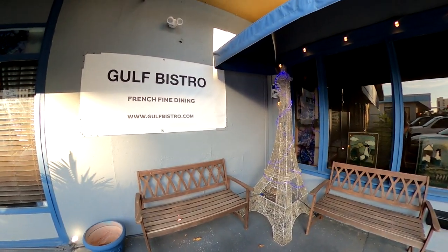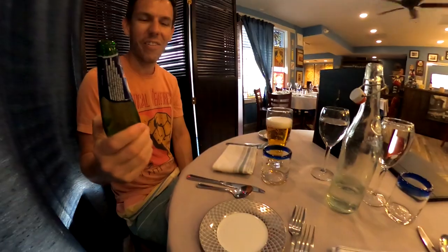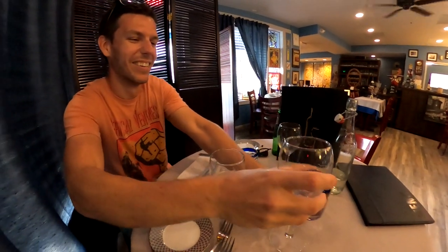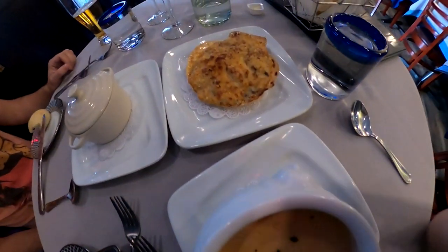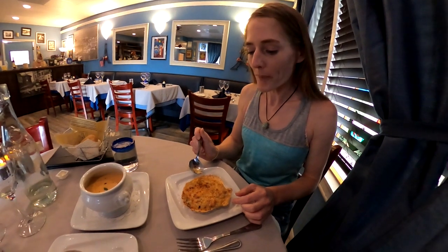Gulf Bistro offers authentic French cuisine. Since we had been eating and drinking throughout the day, we weren't that hungry and decided to try a few appetizers: lobster bisque, seafood gratin, and escargot. The seafood gratin apparently has four different kinds of seafood in a lobster sauce covered in cheese — it's very good.